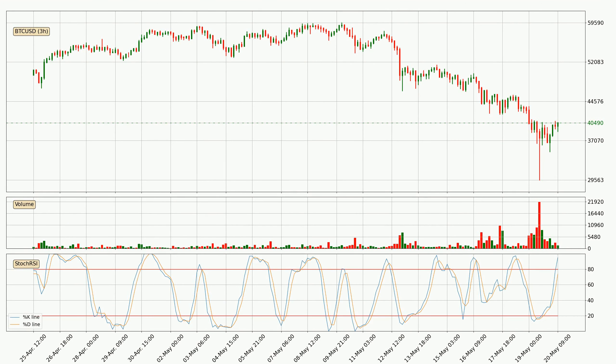Looking at the 3-hourly stochastic RSI, currently both the %K and %D lines are very high, meaning that the crypto is being overbought and a change in the trend can be expected, or for it to remain at least stable for some time. However, the %K line still hasn't crossed the %D line, so you should wait to see if the trend will actually go down.